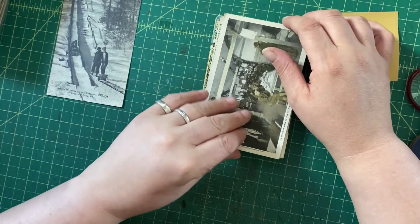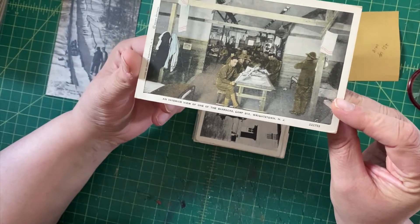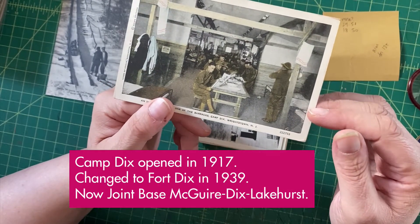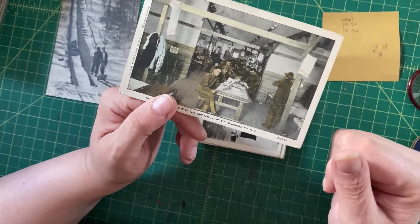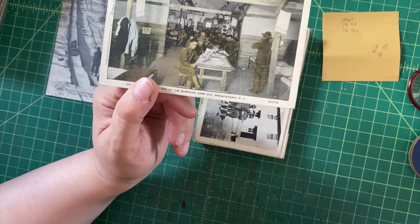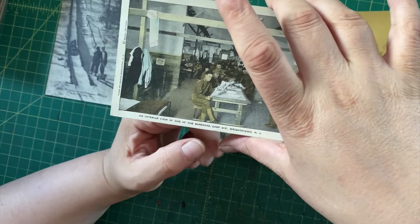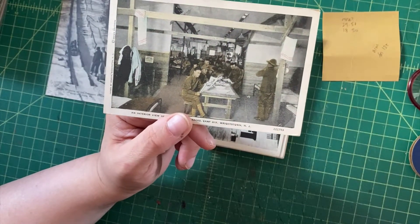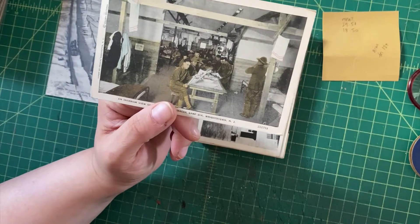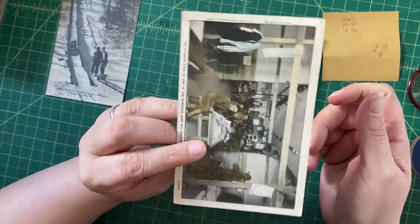Here's an interior view of one of the barracks at Camp Dicks, Wrightstown, New Jersey — later Fort Dix, I guess they must have changed the name. This is World War One era; it says 'passed by censor, Washington DC.' It's not hand-colored nor a real photo but has that kind of look. It's an interesting view of soldiers relaxing, reading newspapers, with towels draped everywhere. Postmarked 1918, when the US got into and out of the war.